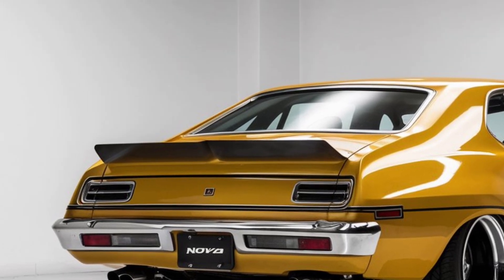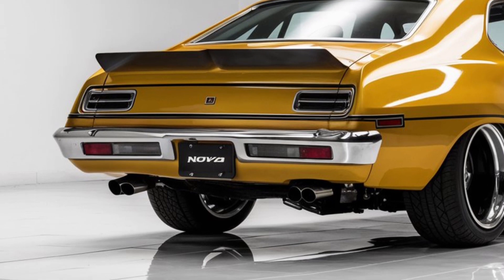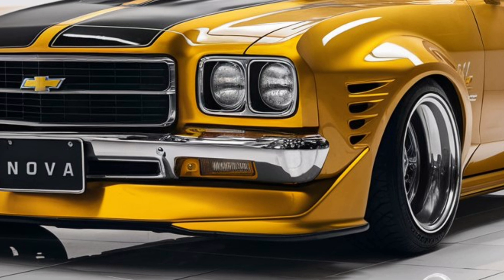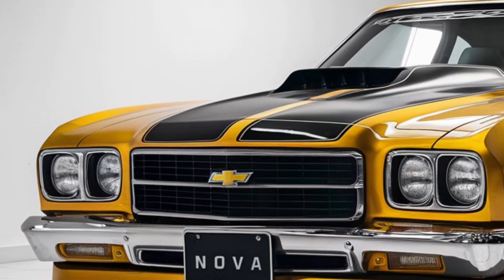So, if you're looking for a car that combines modern performance with classic muscle car vibes, the 2025 Chevy Nova is definitely worth checking out. Thanks for watching Car Garage. Be sure to like, subscribe, and stay tuned for more exciting car reviews and updates.